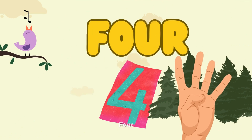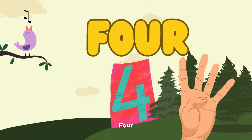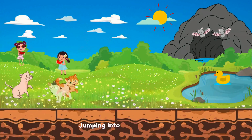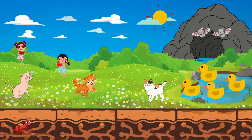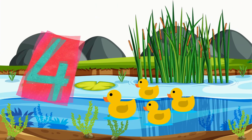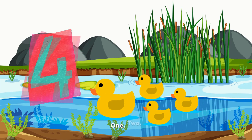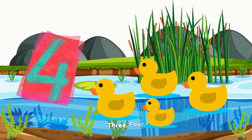4. F-O-U-R. 4. Jumping into number 4. We have a daring duckling duo. Count along. 1. 2. 3. 4.